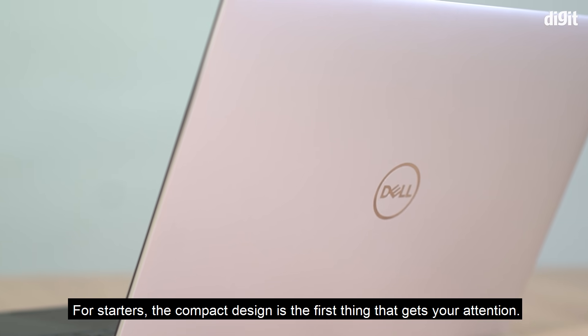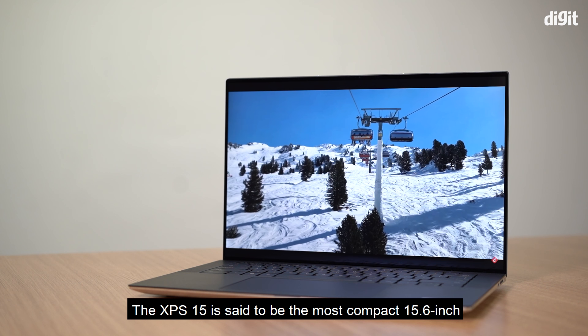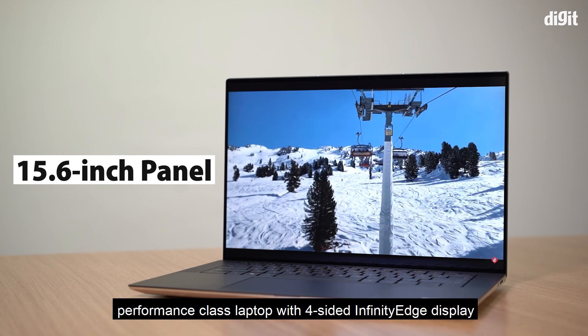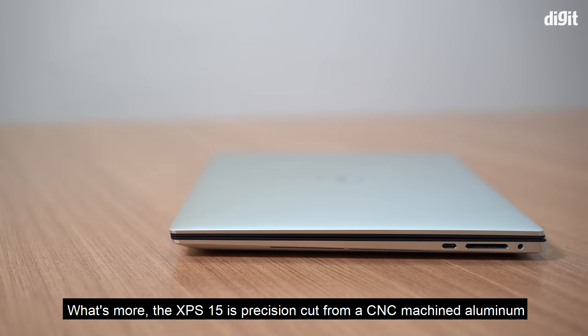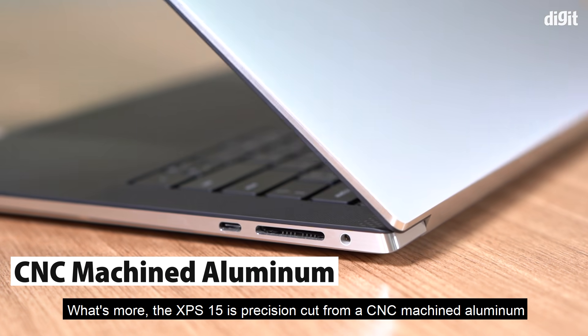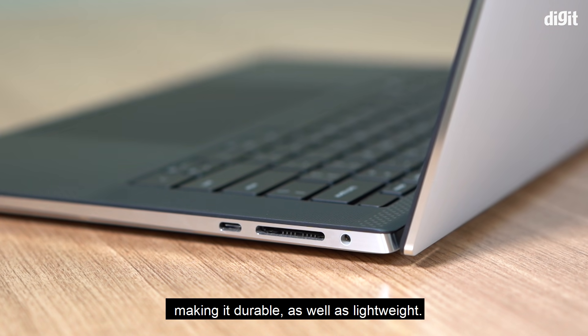The compact design is the first thing that gets your attention. The XPS 15 is said to be the most compact 15.6-inch performance-class laptop with a four-sided InfinityEdge display. The XPS 15 is precision cut from CNC-machined aluminum and aerospace-inspired carbon fiber, making it durable as well as lightweight.